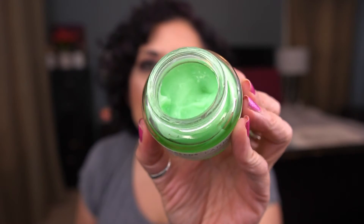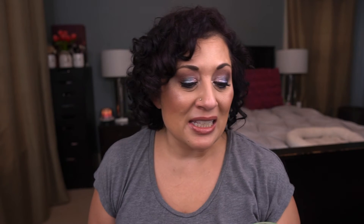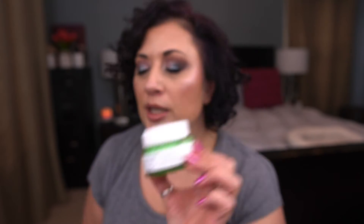From Farmacy, I have the daily greens oil-free gel moisturizer. I just started using this since the last update. I actually really like this moisturizer — I didn't think I would because it's oil-free, but it's very nice. It's my daytime moisturizer. I don't know if I'd use it in the evening, but I also love that it's silicone-free. I feel like some skincare products have way too much silicone.